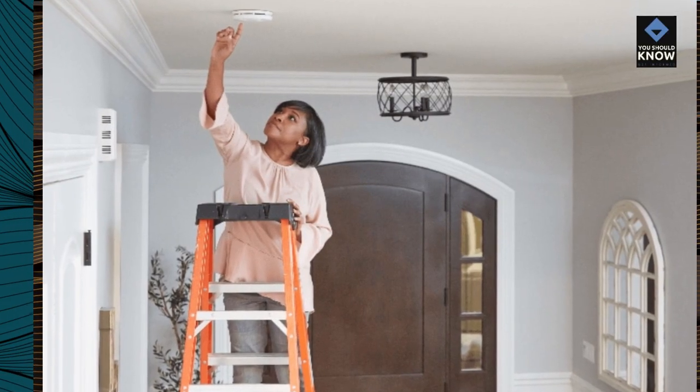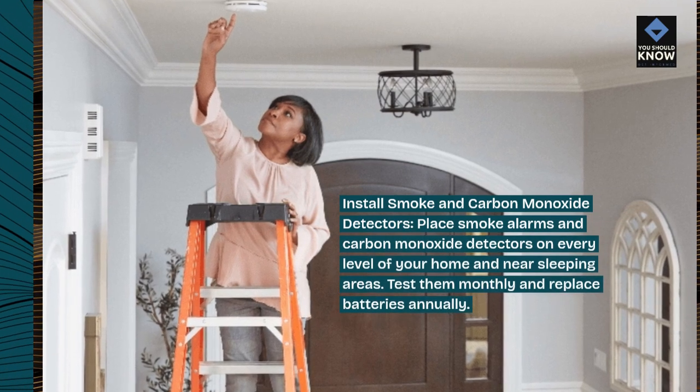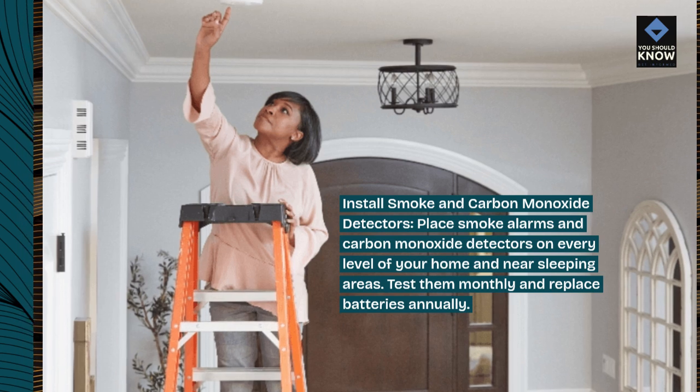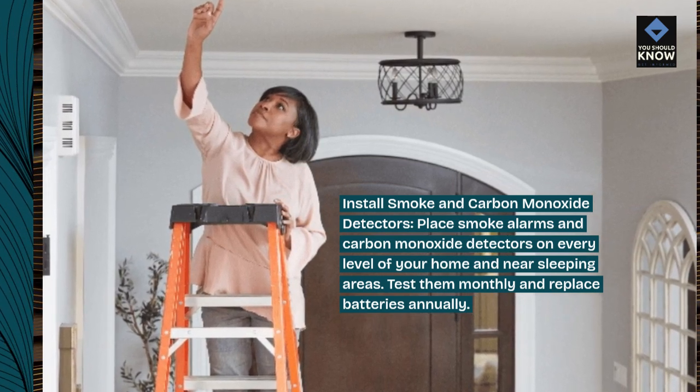Install smoke and carbon monoxide detectors. Place smoke alarms and carbon monoxide detectors on every level of your home and near sleeping areas. Test them monthly and replace batteries annually.